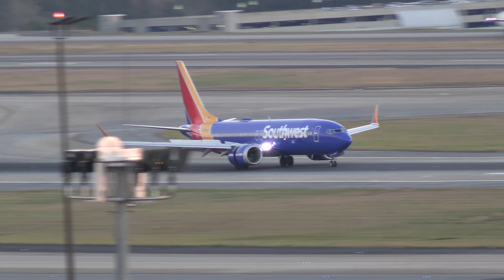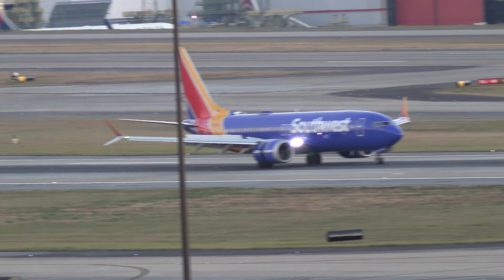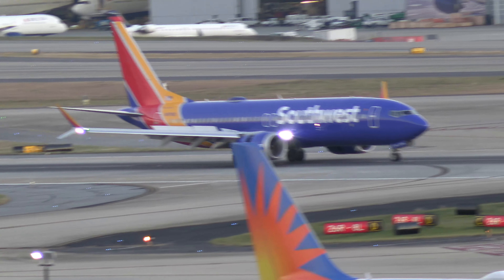Delta 2783, contact departure today. Departure, Delta 2783, have a good one. Delta 2786, over AJ.